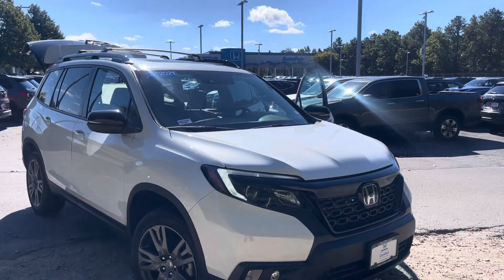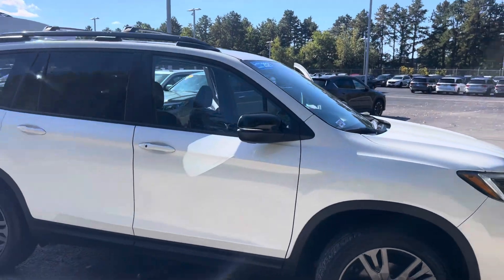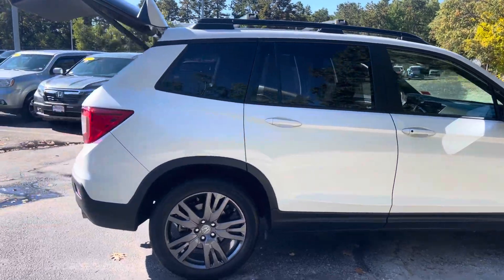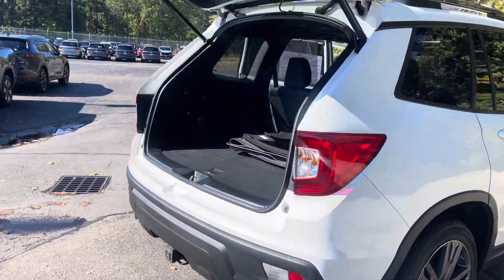Good morning, Irene. It's Alisha over here at AutoFair Honda. This is the 2021 Honda Passport. I'll do a quick walk around for you. This car does come with auto start, which is great for the cold winters.